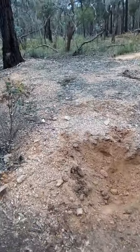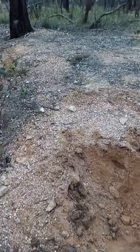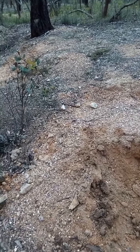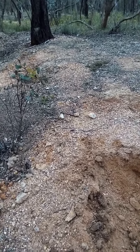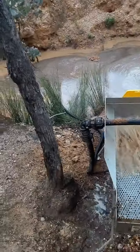This is an old mullock pile from a miner from God knows when. They only got the big stuff, they left the little stuff. My good mate Troy found nine nuggets here, so there'd be smaller gold here. He tested the ground with his detector, didn't have to test pan.